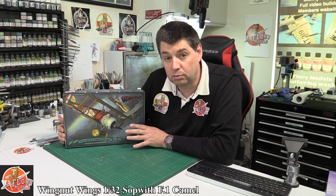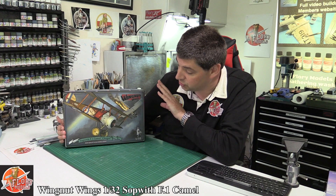Hello and welcome to Fluid Models, get view time. Today we've got Wingnut Wings 1/32nd scale, latest incarnation of the Sopwith Camel F1.